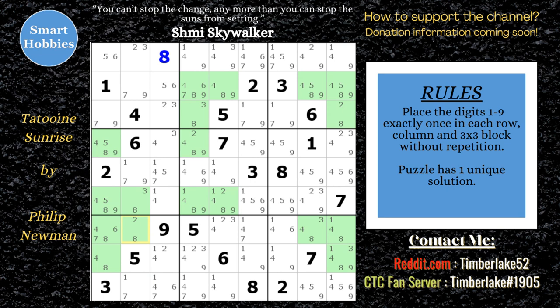Let's go to the eights, and sure enough we've got another swordfish. Sometimes I see the rows first, sometimes I see it using the columns first. So we can eliminate: columns two, five, and eight are the base sets, so we'll make eliminations across rows two, six, and seven. Nice.